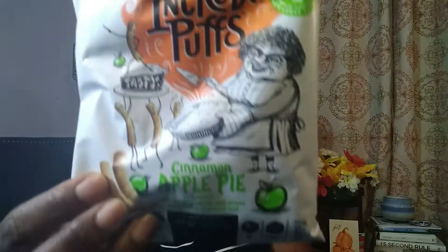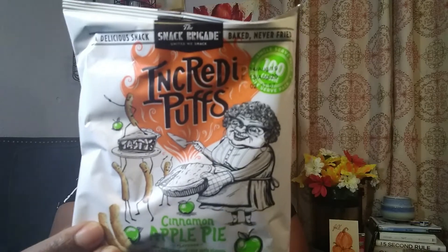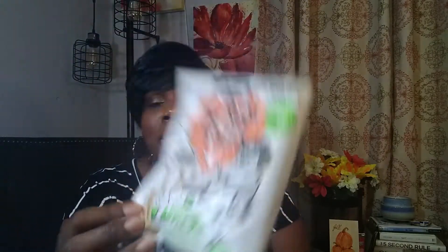The next thing we have is Incredible Puffs in cinnamon apple pie flavor. I'm loving the graphics and the packaging layout. All the little seals are nice, and this one package is 100 calories — I really appreciate knowing that even if you wolf the whole thing down you didn't do as much damage as you might think. One third is for the whole package. Let's keep digging!